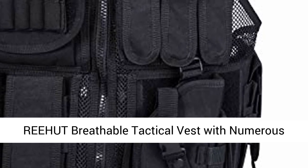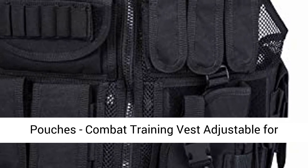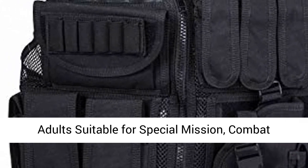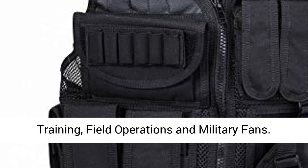Reyev Hit Breathable Tactical Vest with Numerous Pouches — a Combat Training Vest, adjustable for adults, suitable for special missions, combat training, field operations, and military fans.